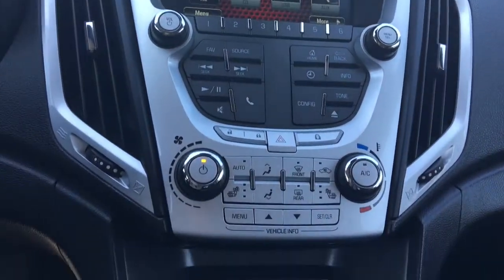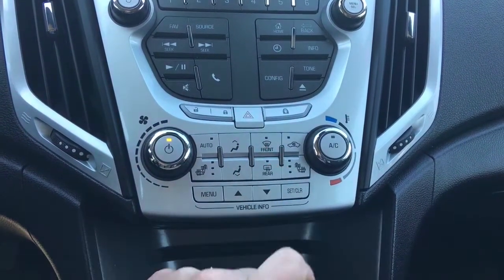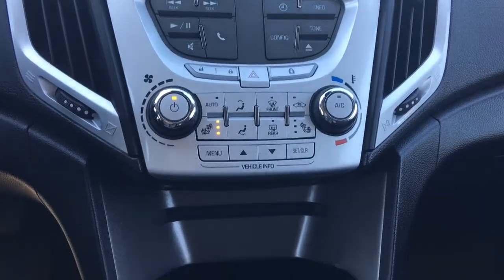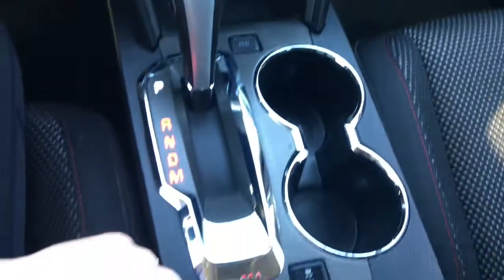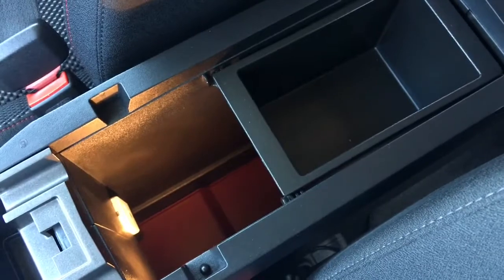A little bit further down here we have your power locks as well as your hazard lights, your front and rear defrost, heated front seats — perfect for our cold Alberta winters — your CD player, your Eco mode, and of course your traction control button. There's a great size centre console which also holds your auxiliary and USB plug-in.